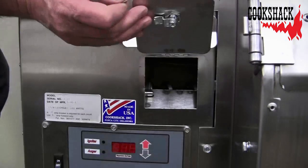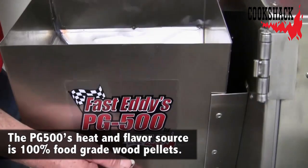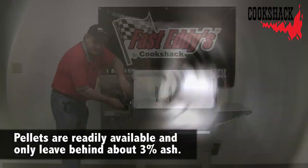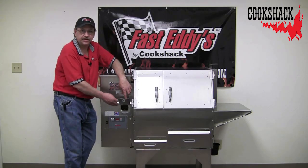We have a pellet dump door. By a quarter turn, using a dime, you can open this door up and change flavors very fast by setting a bucket underneath the hopper right here, and your pellets will all fall out — making it easy to change the flavors you want to cook with.